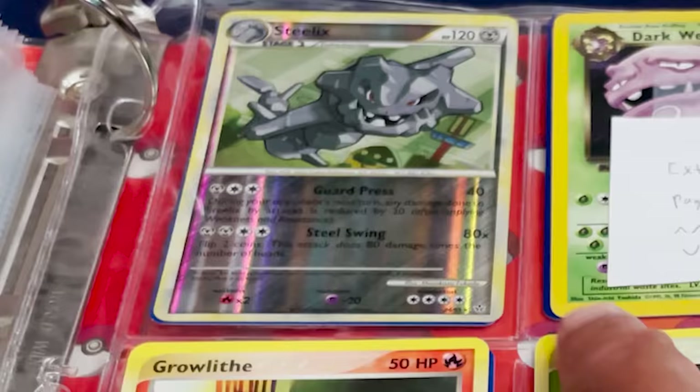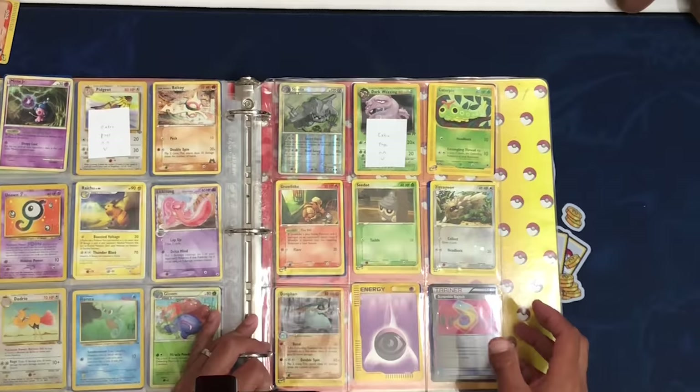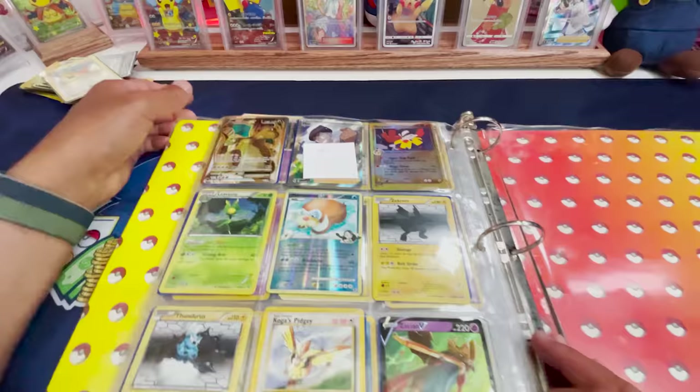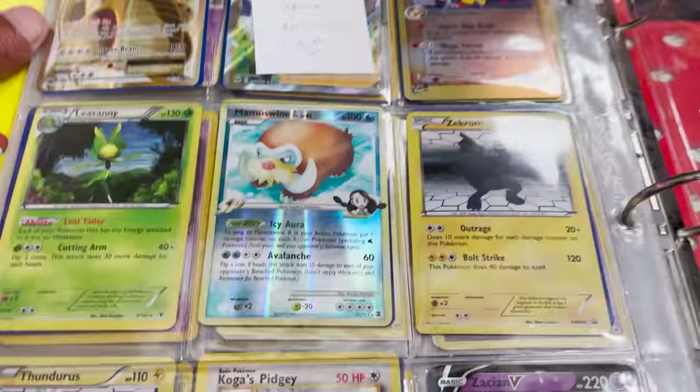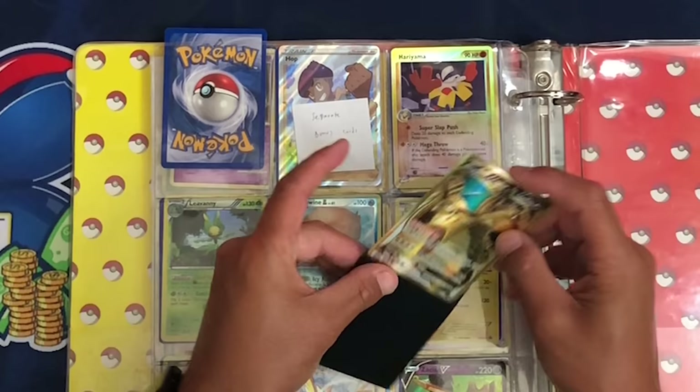Another extra page. A Steelix, Caterpie, Zigzagoon. Ooh, look at that Growlithe — that artwork is really nice. This seems to be the last page coming up. I see a 25th Anniversary Jirachi in there — that's sort of random. I do see a Dragonite from Evolutions, I think — Full Art Dragonite EX. A nice gold card right there. Not bad — nice to have some extra cards we didn't know were going to be in here.